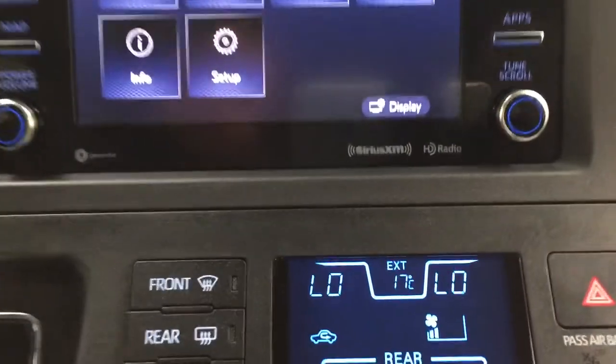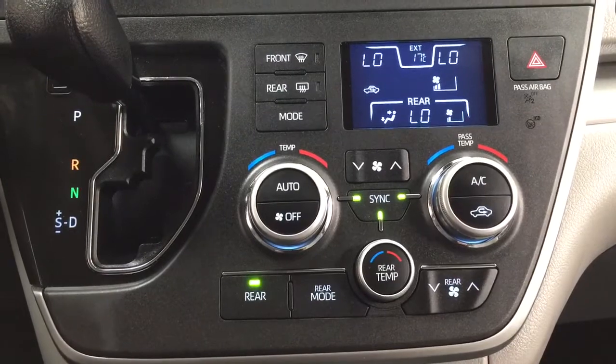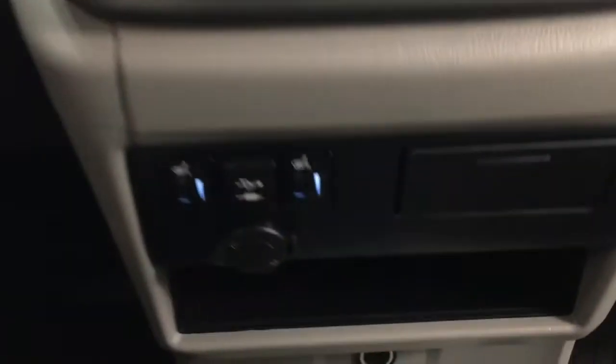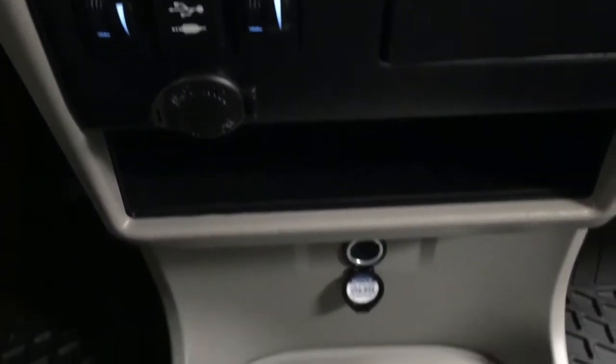You can also check on local fuel prices or the latest sports scores depending on your preferences. The vehicle also features Sirius XM satellite radio, dual zone climate control with rear temperature controls located down below, mated to an automatic transmission, heated seat controls for the driver and passenger, as well as USB and auxiliary inputs and power outlets.